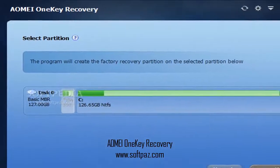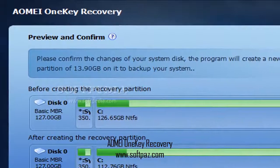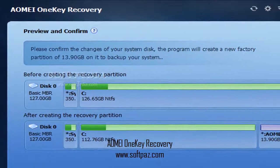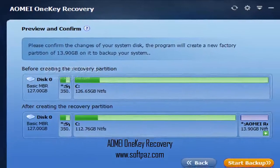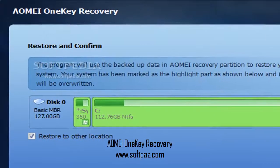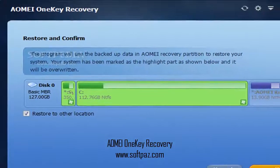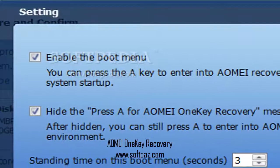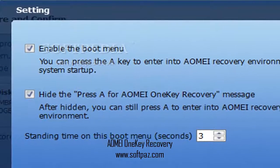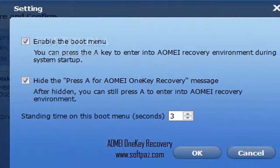All in all, AOME OneKey Recovery delivers quite a small number of features and is mostly designed for personal use. Despite that, the utility can effectively save and restore your documents, while the wizard-driven interface makes it easy to use for inexperienced users as well. You can read this review, add your own review, or download AOME OneKey Recovery from SoftPaz in the link in description. Have a good day.